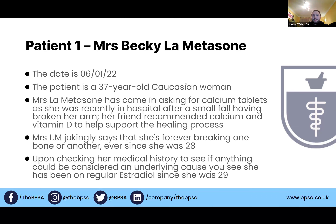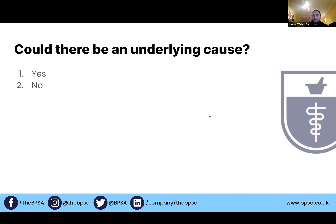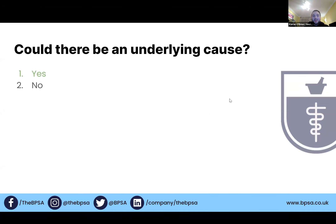The first question is: could there be an underlying cause? Polls are up — all anonymous, so no shame if you get the wrong answer. 100% of you think yes, there could be an underlying cause, and I agree with you.